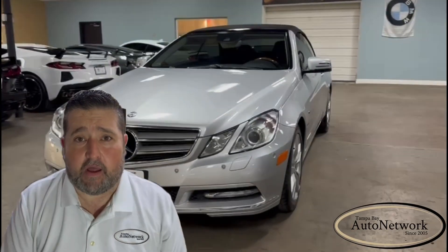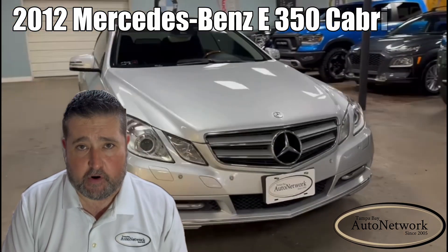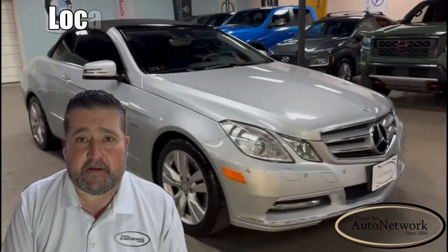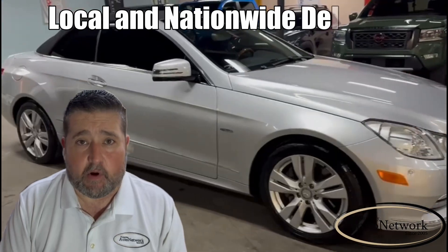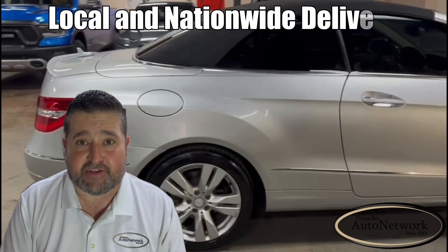Hey there, I'm Robert with Tampa Bay Auto Network, and this is a 2012 Mercedes-Benz E350 convertible. I'm here to go over its highlighted features and options, then I'm going to point out the small cosmetic imperfections. If you find our information helpful, please give us a like and a follow. Let's get started.